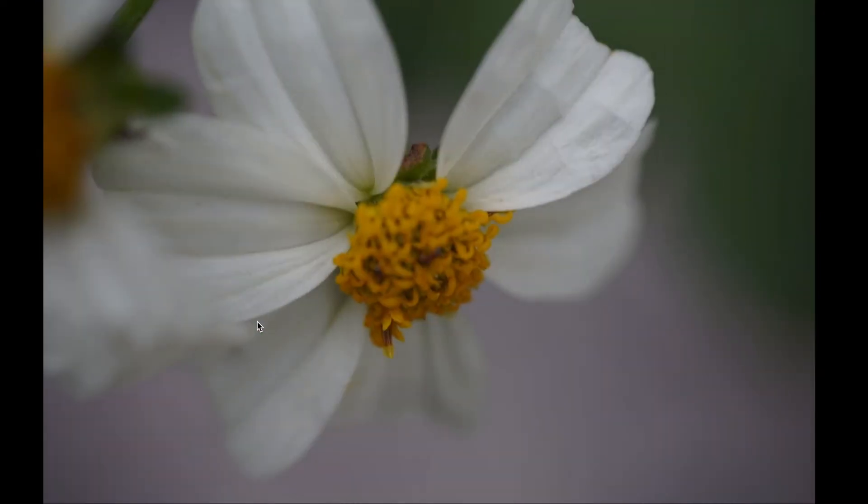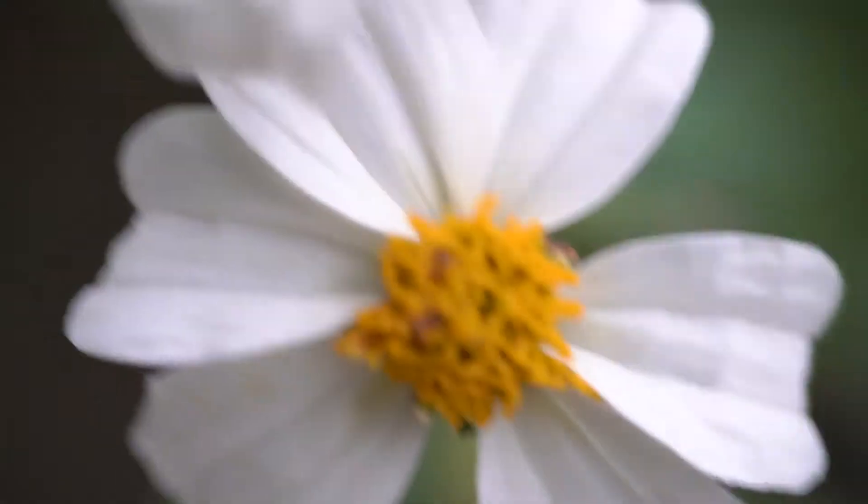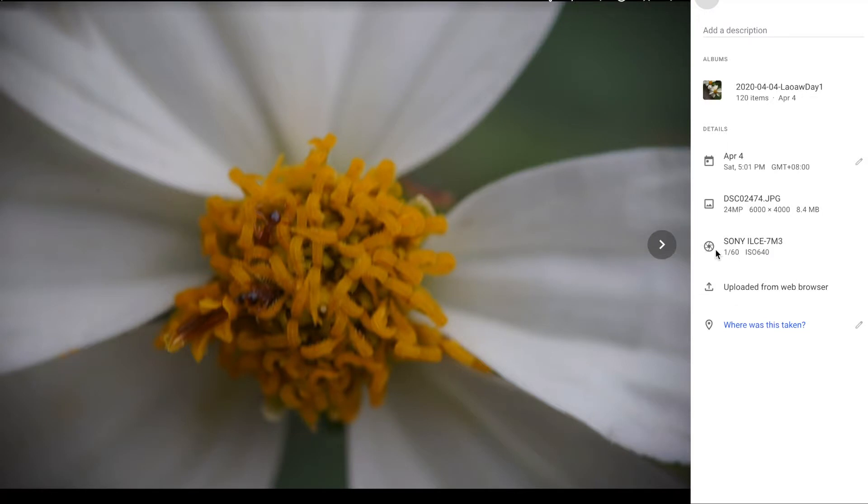So far still using natural light. The focus settings are a little bit hard because it's very easy to miss focus. I cannot really share a shooting process yet because I'm still trying to figure out a better process.